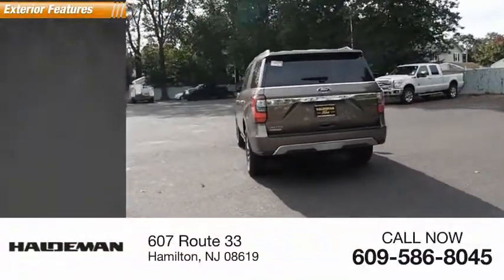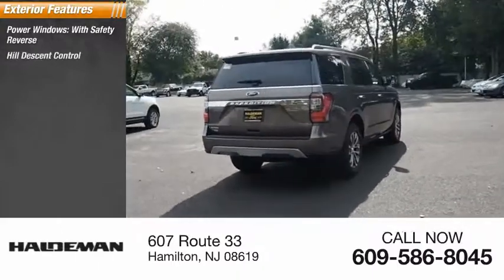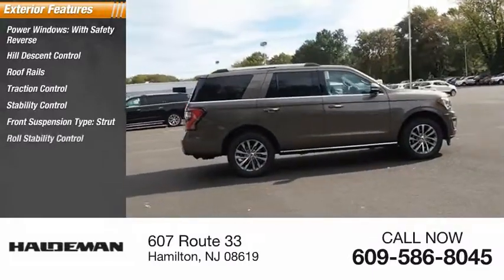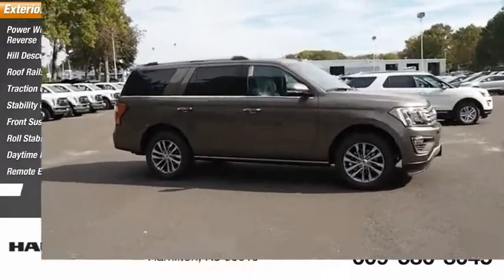Here are some of this vehicle's great options: power windows with safety reverse, hill descent control, roof rails, traction control, stability control, front suspension type strut, roll stability control, daytime running lights, remote engine start, fog lights.